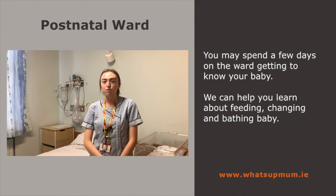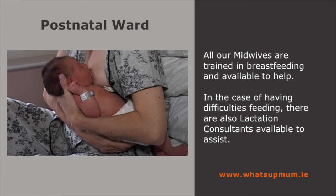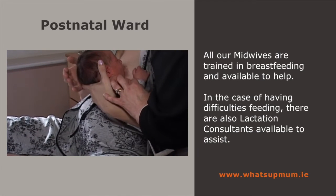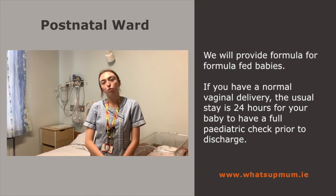You may spend a few days on the ward getting to know your baby. We can help you learn about feeding, changing and bathing baby. All our midwives are trained in breastfeeding and available to help. In the case of having difficulties feeding, there are also lactation consultants available to assist. We will provide formula for formula fed babies.